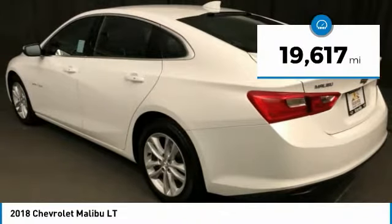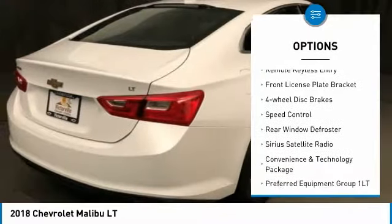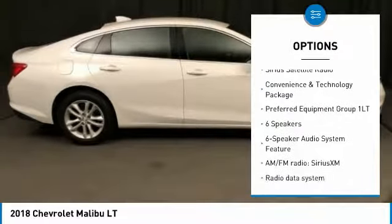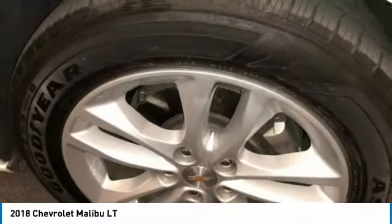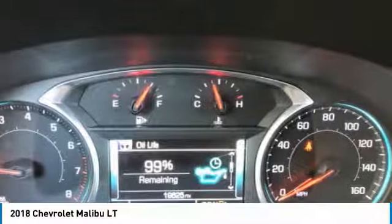Here are some of this vehicle's great options: electronic stability control, alloy wheels, brake assist, traction control, remote keyless entry, front license plate bracket, four-wheel disc brakes, speed control, rear window defroster, and Sirius satellite radio.